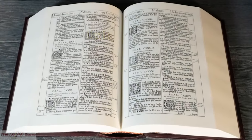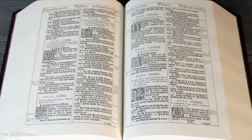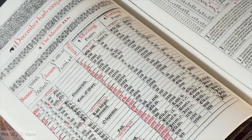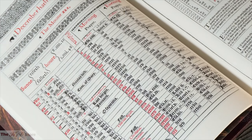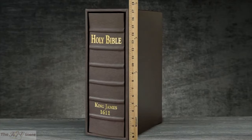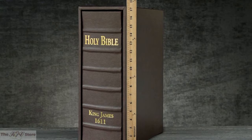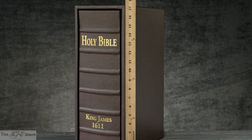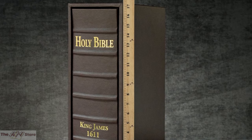Each page is an exact photographic duplicate of the original 1611 King James Bible. Even the decorative red ink in the prefatory section has been faithfully reproduced for this edition, measuring the exact size of the original 1611 printing — an enormous 17.5 inches tall by 12 inches wide by 6 inches thick with the slipcase.